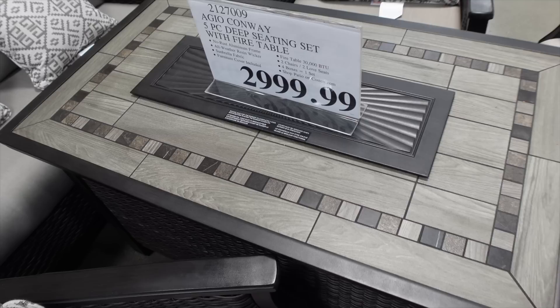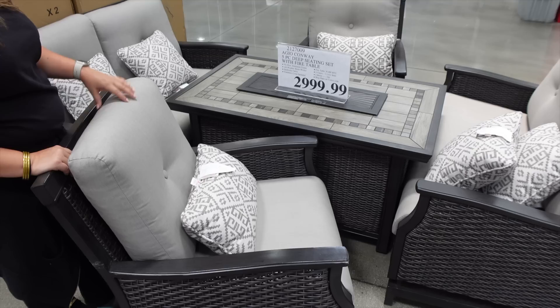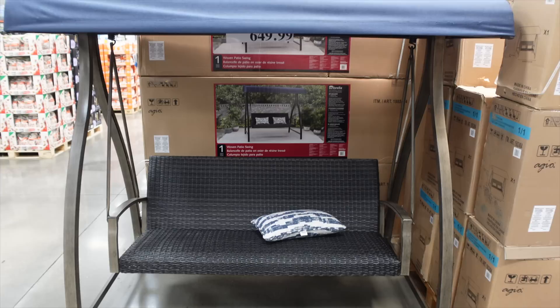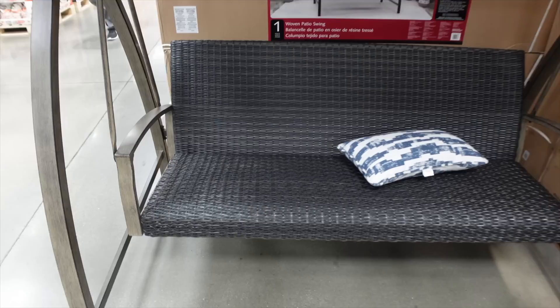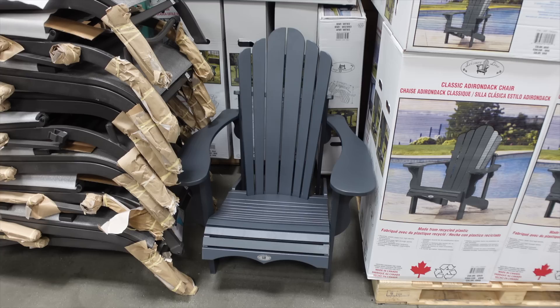The low-rise fire pit set is around $3,000 and comes with Sunbrella fabric, which is weatherproof. You get two chairs and two loveseats, all in four boxes as one set. There's also a woven patio swing with a detachable canopy, UV and mildew resistant, also featuring Sunbrella fabric.